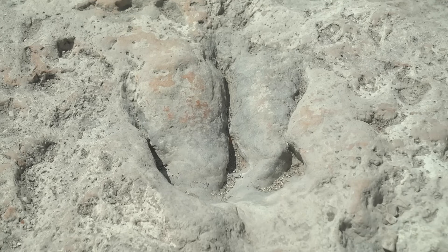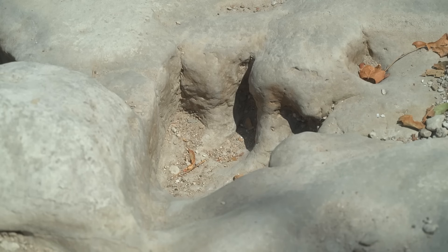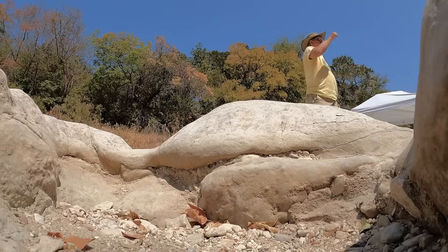There's probably 400 unearthed prints here at the so-called ballroom site. The mud has been all pushed up around it. Though the dino's dance was far from elegant — they're stepping on each other, running around.